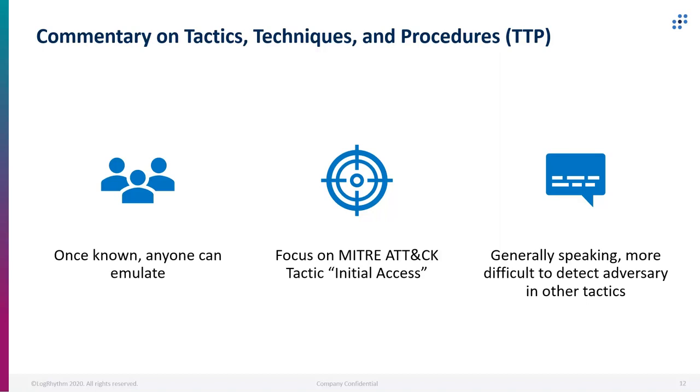A little commentary on tactics, techniques, and procedures, also known as TTPs: once they become known and published on MITRE ATT&CK's website, anyone can emulate that adversary. APT29 has been widely studied by a number of different security companies, with lots of great white papers written about them. Once you have all that information together, it can be pivoted and trained upon by adversary emulation tools — one of those tools we're going to talk about, where we can emulate the adversary in a safe way to find ways to detect their presence and the techniques being used on our network.